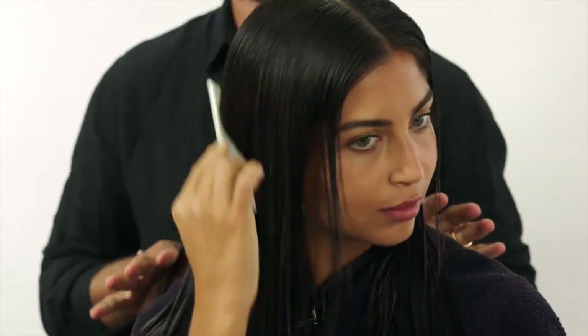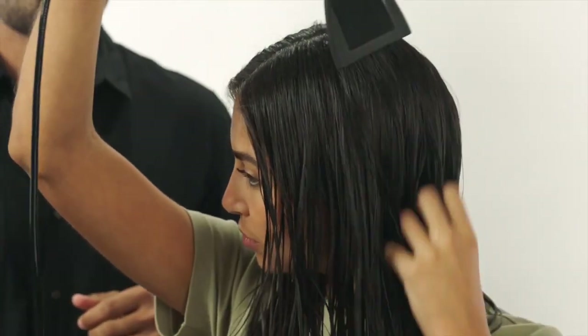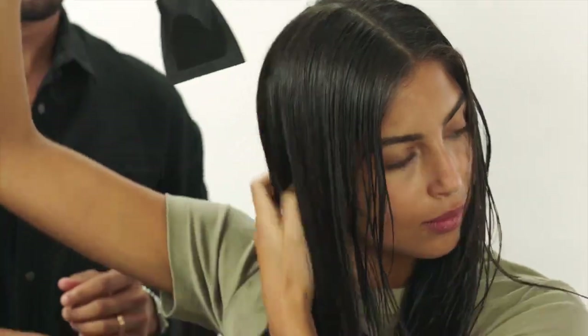Now you're gonna leave your hair open for the action time. After the action time, make sure you rinse the product very well. Now we follow up by blow-drying the hair.